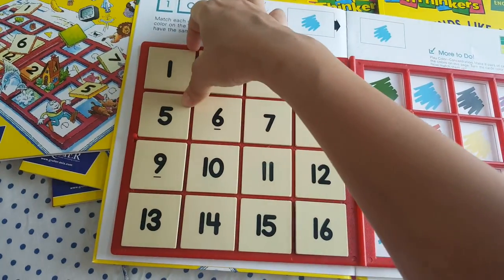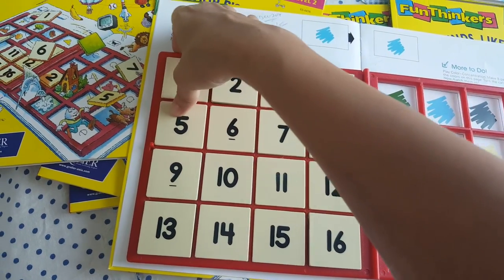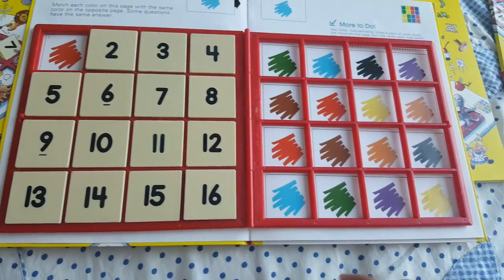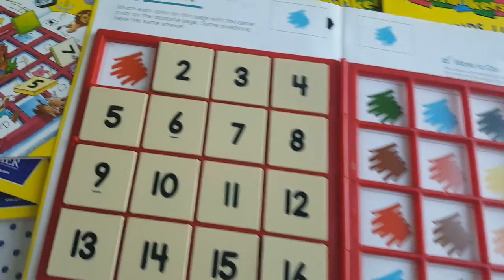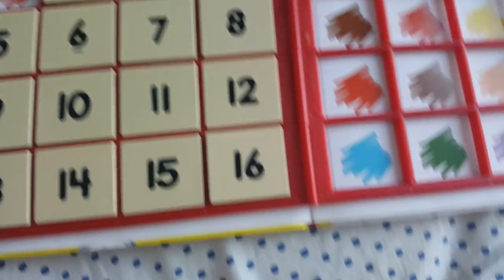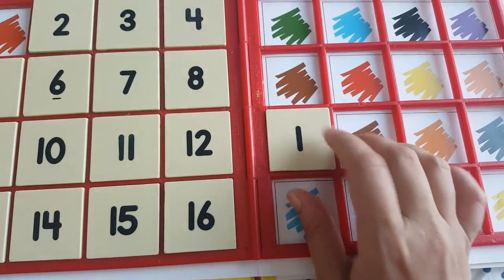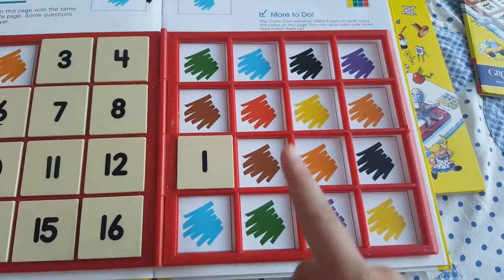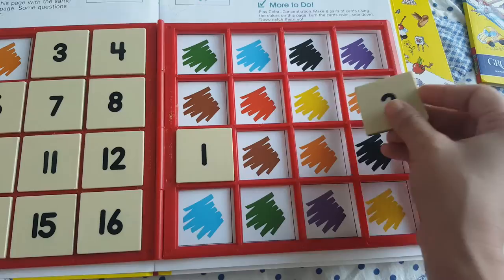Let me demonstrate. We pick up the tiles one by one. This says red — where's the red color here? Is it red or orange? It's red, so red goes here — that's one. Next is orange — where is orange? There are two oranges, you can keep it anywhere.